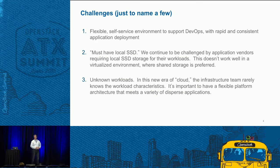Some of the challenges we face in our industry are not unique to us. We need a flexible self-service environment to support DevOps, but with rapid and consistent application deployment into our production environments. We run a multitude of data centers across our geographic footprint and have to have a consistent method for deploying these applications regardless of where they're going to be. We also struggle with application vendors that insist their application needs to have local SSD-like performance, which breaks down our model of trying to have a consistent substrate for all applications in production.